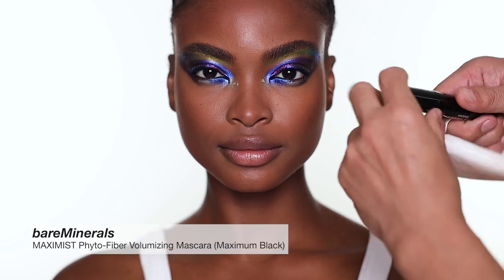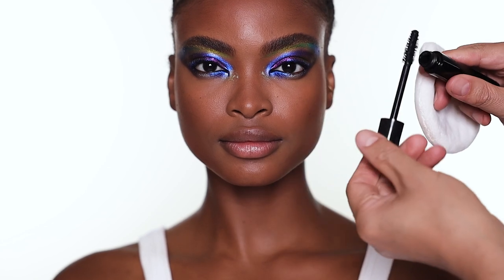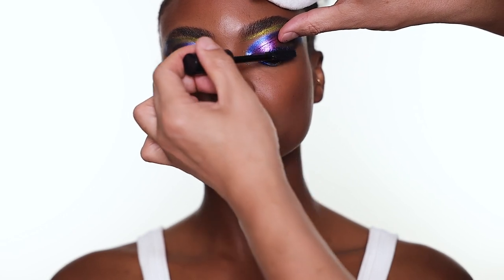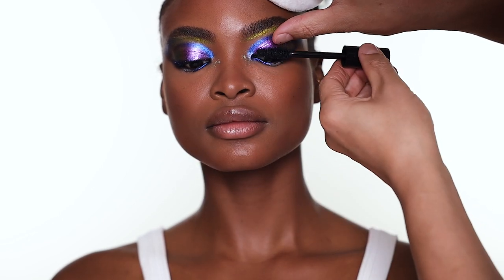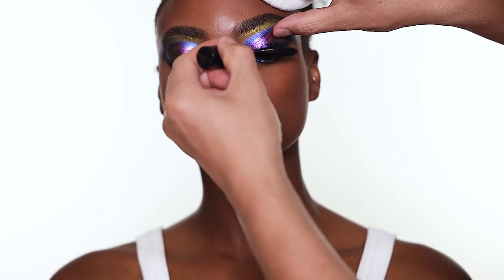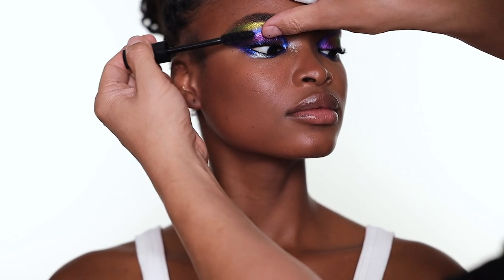I'm going to use some mascara. I love the look even without mascara, but just to define the lashes a little bit — look down for me. This is a very beautiful volumizing mascara. It's clean beauty. Just do one coat.